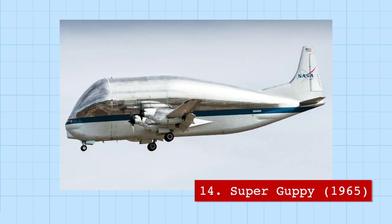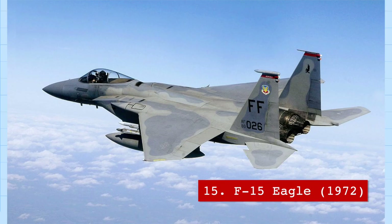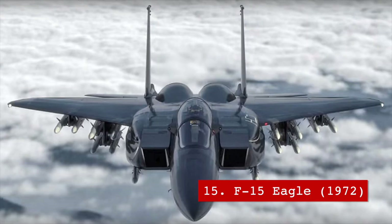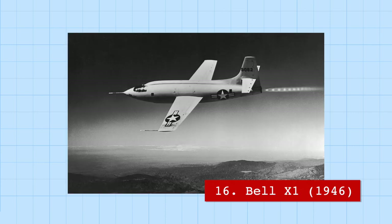Another unique plane owned by NASA is the Super Guppy, a transport aircraft used for rocket assembly. It's a Frankenstein of a plane with components from various aircraft, and is the only airplane large enough to carry a complete third stage of the Saturn V rocket. Another space-related aircraft is the F-15 Eagle, a fighter jet so capable that none have ever been shot down by enemy fire — and one F-15 once even shot down a satellite.